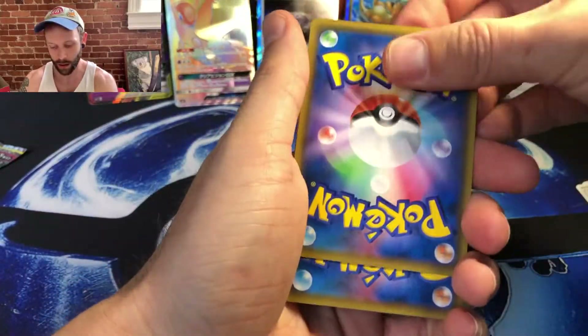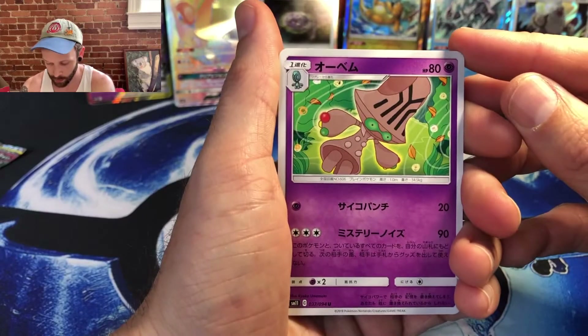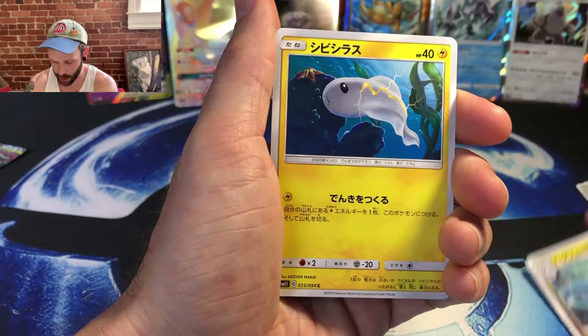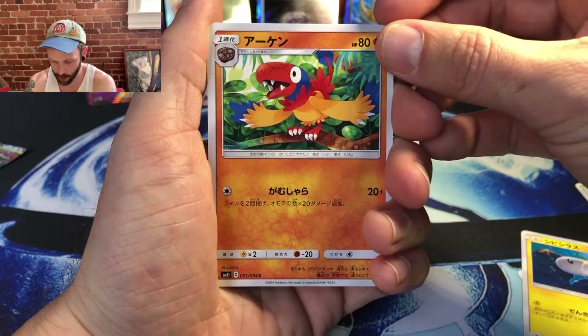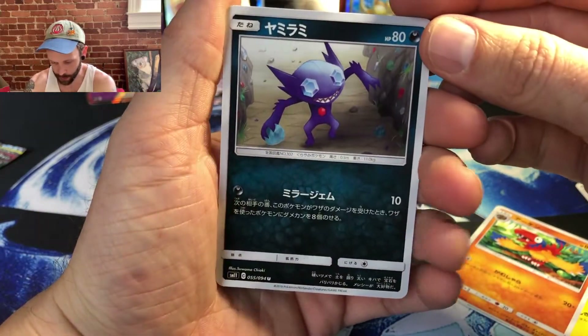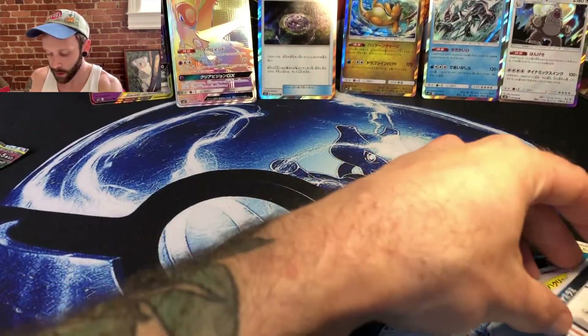There's a Dragonair to start us off — we may have pulled the Stage 1 of that earlier. Yet again the Dragonair art. That is the Tynamo. That looks like a weird looking parrot. And a Sableye — pretty cool artwork on that. Sableye has always been one of my favorite creepy ghost or Dark Pokemon.